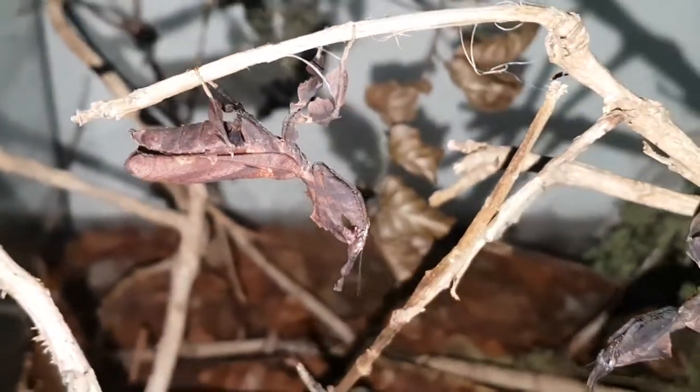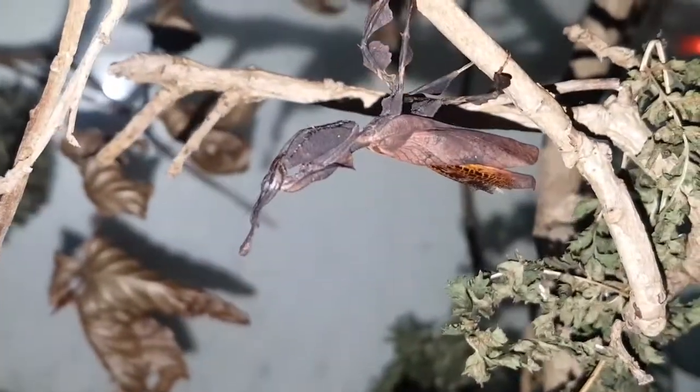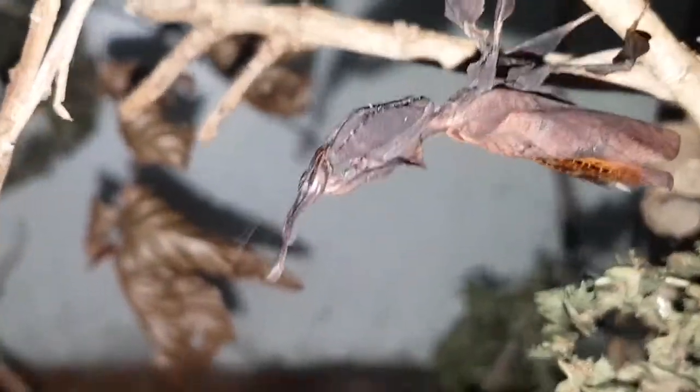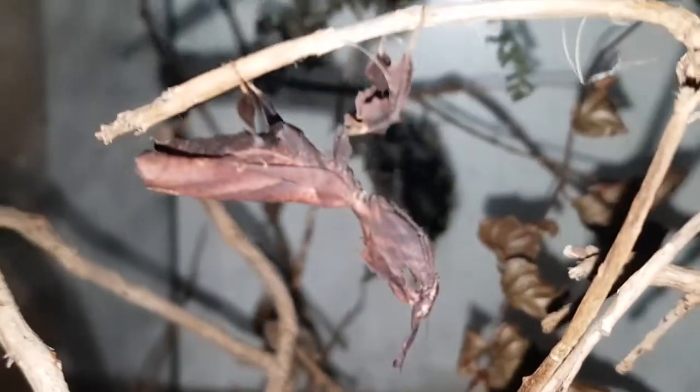In comparison to her housemates — if I just pull the camera out this way — there's one, and there's the other one that we call Wonky Wings. I have tried to feed them, but they're not interested in eating.